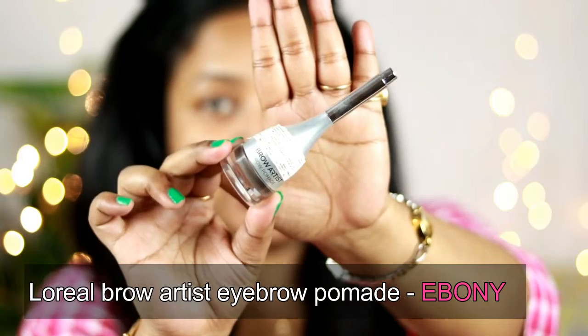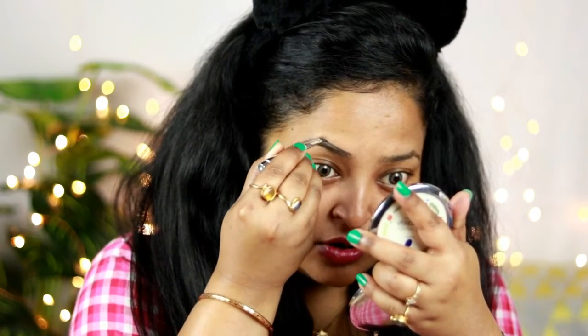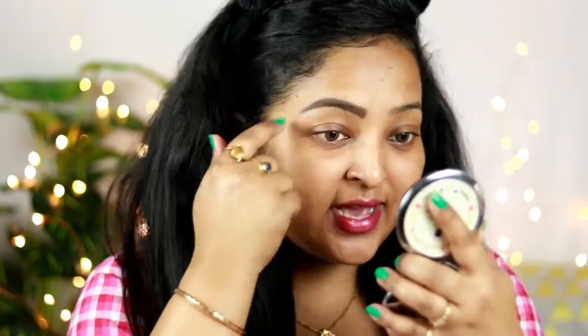Now I'm going to do my eyebrows. For the eyebrows I'm going to use the L'Oreal Brow Artist Eyebrow Pomade in the shade Ebony. This is really long-lasting and I really like to do my eyebrows using this pomade. First I'll brush my eyebrows down to find the exact eyebrow line, then line them with the pomade using the brush it comes with, following the natural eyebrow line. Then I'll fill in the gaps. Eyebrows make a lot of difference to your look. I'm doing the same on my left eyebrow as well.